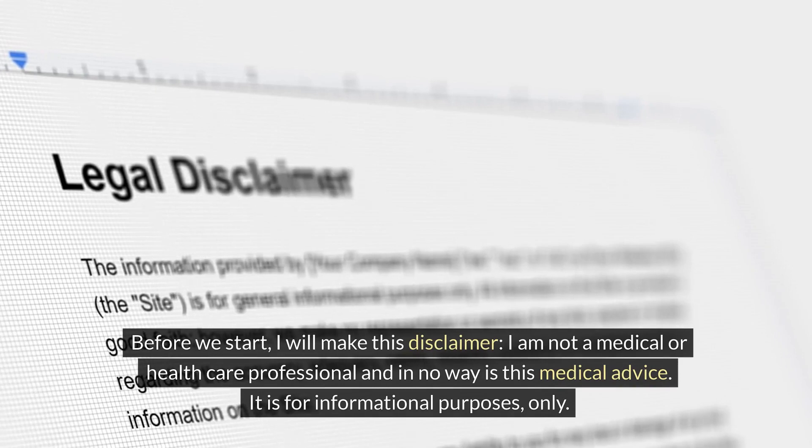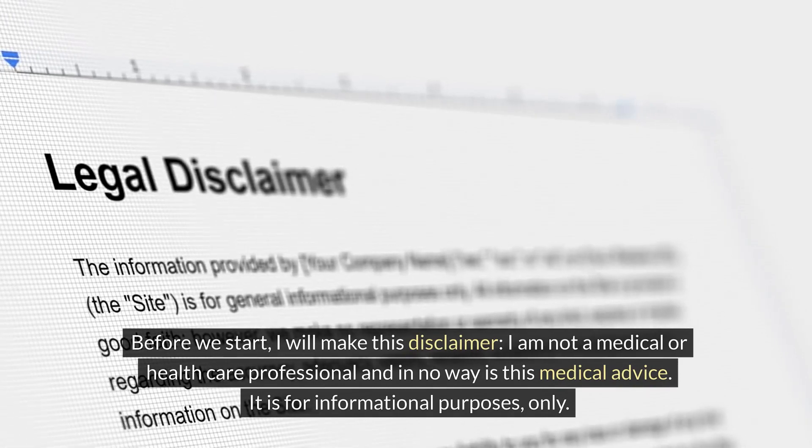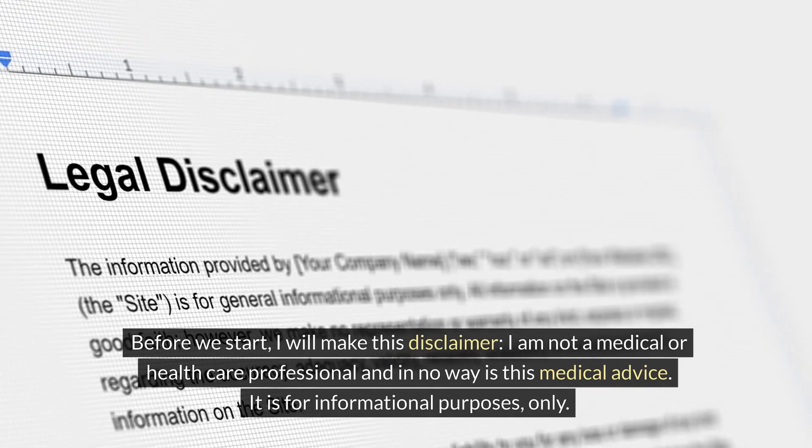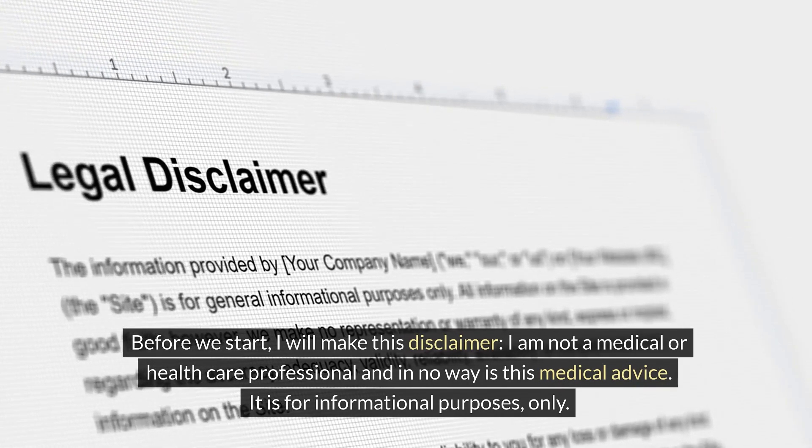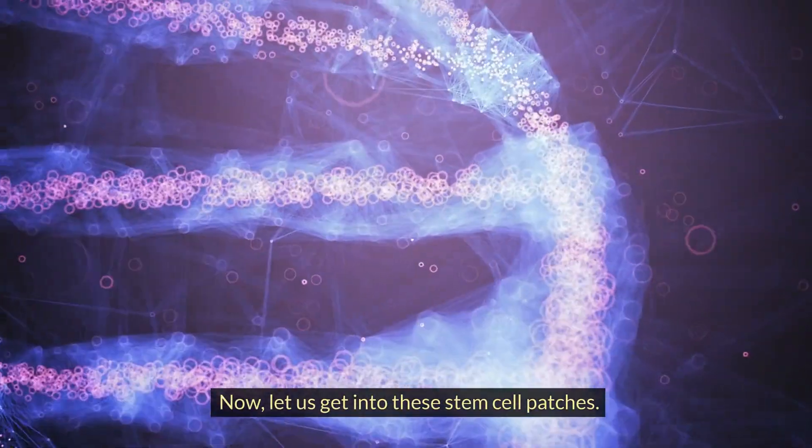Before we start, I will make this disclaimer: I am not a medical or healthcare professional, and in no way is this medical advice. It is for informational purposes only. Now let us get into these stem cell patches.